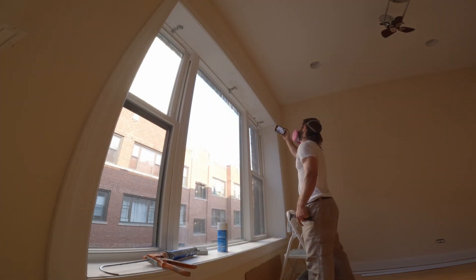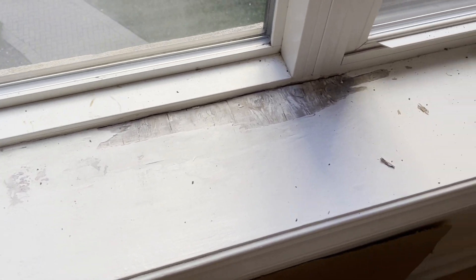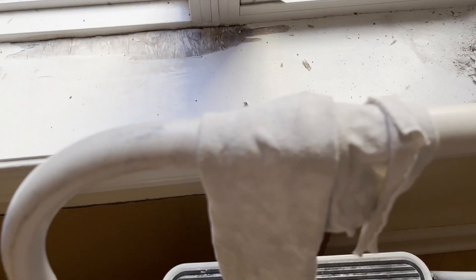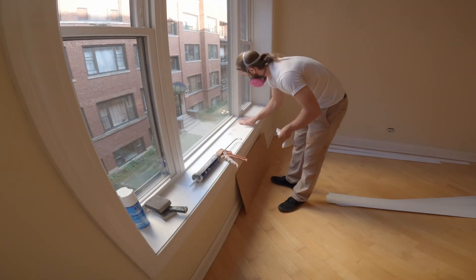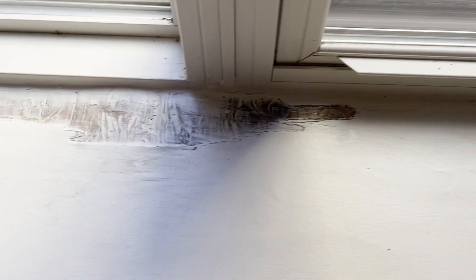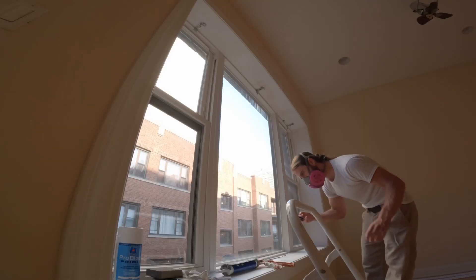So we got it sanded down a little bit. Scraped and sanded. Now I'm gonna put some ProBlock on there. I'm gonna caulk first, and then put ProBlock. There it is — with the first smear job.